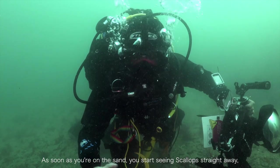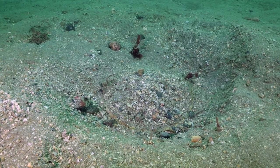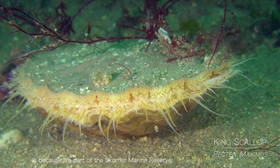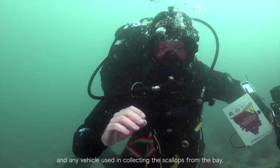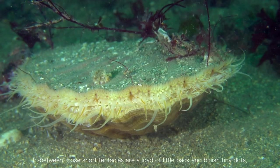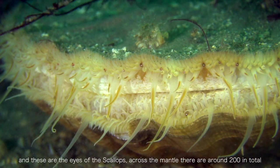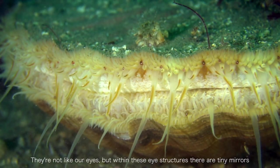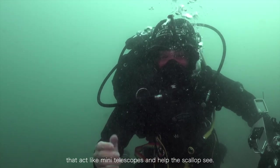As soon as you're on the sand, you start seeing scallops straight away, hidden below the surface, and it's great to see so many. The reason there are so many here at Martinshaven is because it's part of the Skomer Marine Reserve — it's illegal to take them, with a £50,000 fine and loss of your diving gear and any vehicle used in collecting them. In between those short tentacles are lots of tiny white and bluish dots, which are the eyes of the scallops — around 200 in total. Within these structures there are tiny mirrors that act like mini-telescopes, helping the scallop see.